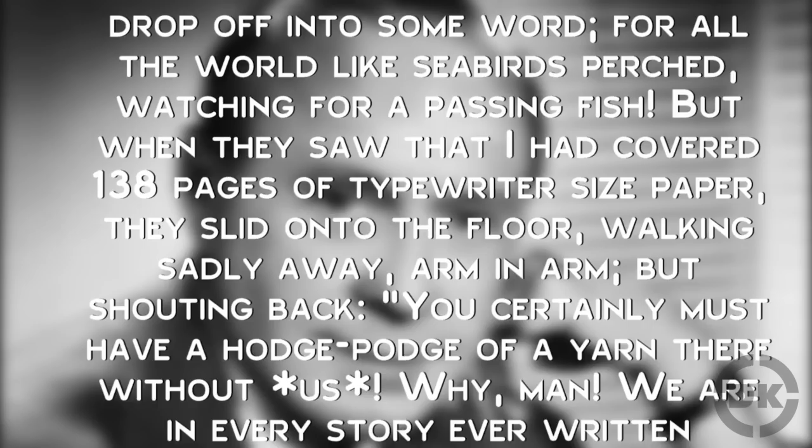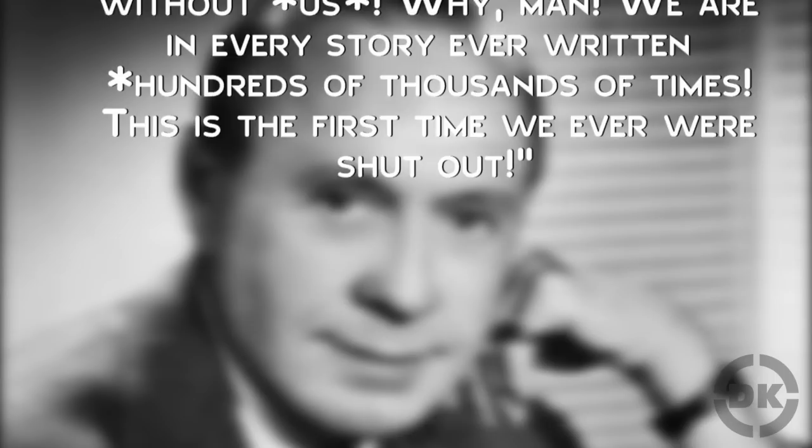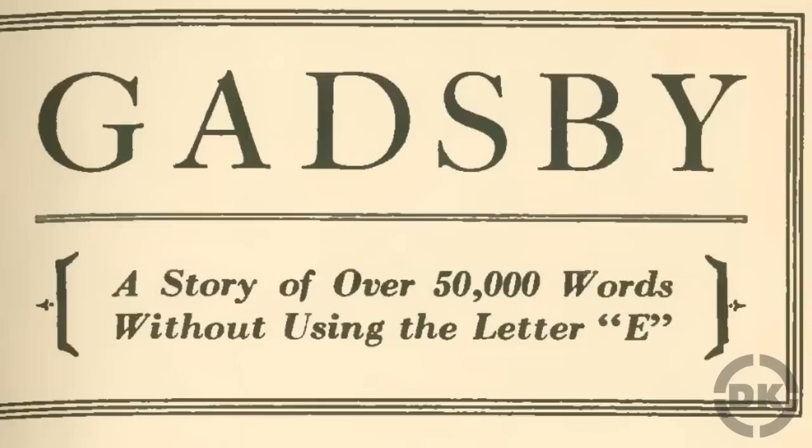'But when they saw that I had covered 138 pages of typewriter-sized paper, they slid onto the floor, walking sadly away, arm in arm, shouting back: You certainly must have a hodgepodge of a yarn there without us. Why man, we are in every story ever written hundreds of thousands of times. This is the first time we were ever shut out.'